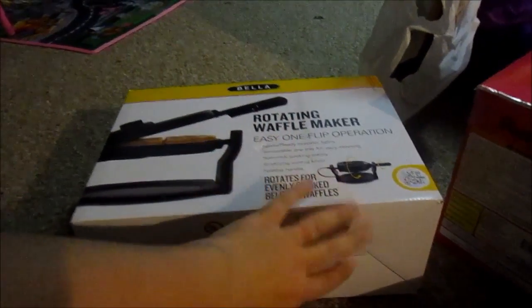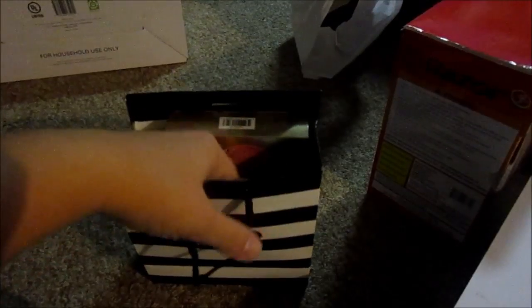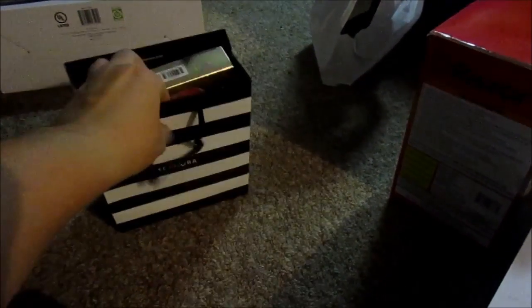She actually gave the Kohl's Cash to me so I'll be able to use that. My next stop was Sephora. We also went to Ulta and she bought me three or four things — I'll insert the clip now.